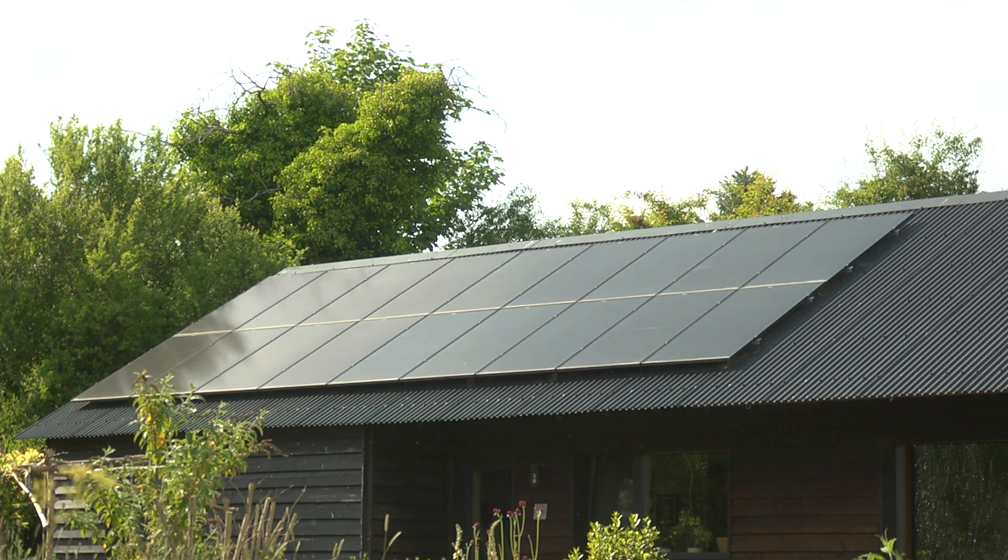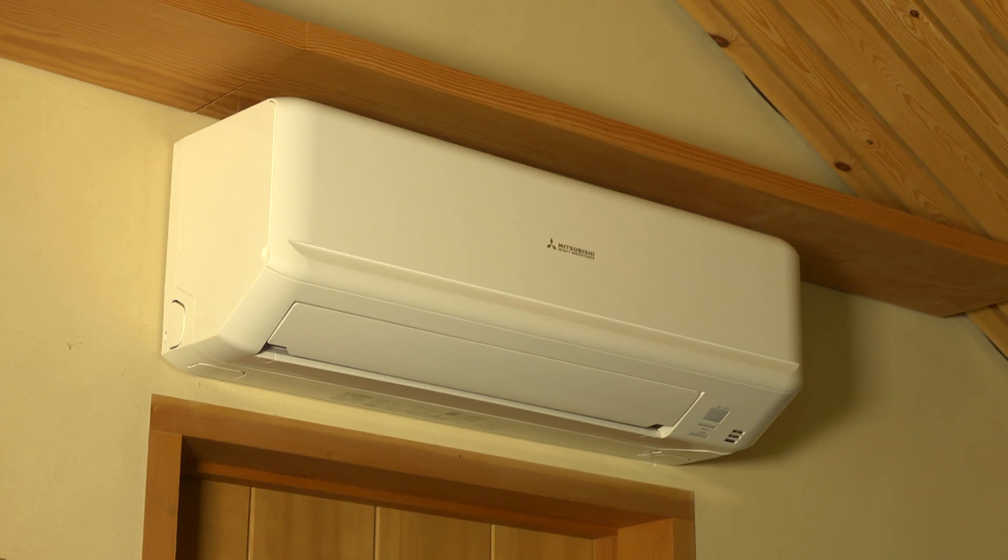We have really low bills. We're all electric and our house can be heated and cooled with a small two and a half kilowatt mini split unit.